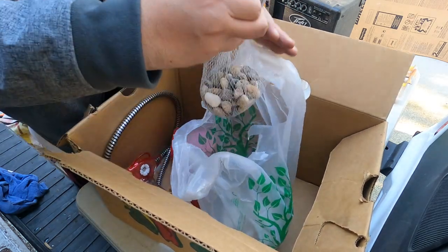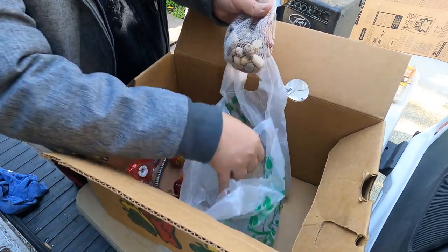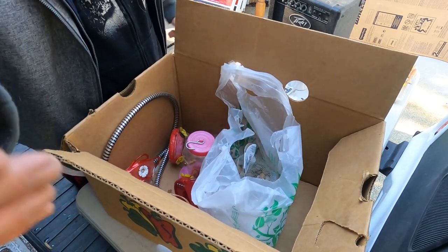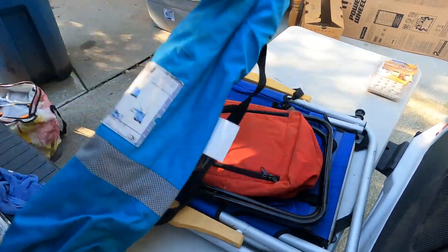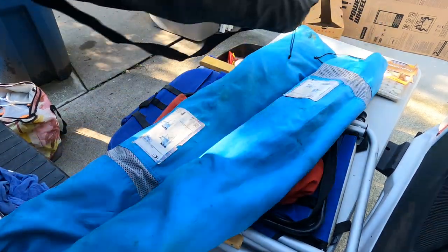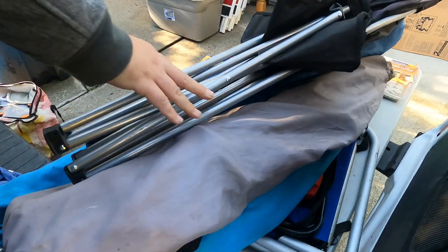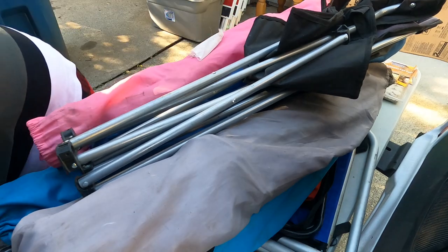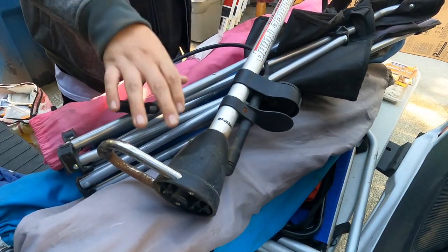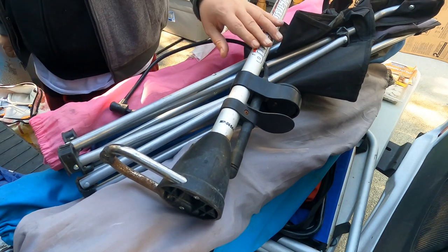We've got a bag here of rocks - stones. Multiple bags of stones, not bad. One, two, three, four, five, six, seven, eight, nine - so we've got nine camping chairs. Nine different camping chairs. There might be more. We've got a bicycle pump - love those. I already have a couple really good ones, so we will bring that one to the flea market.